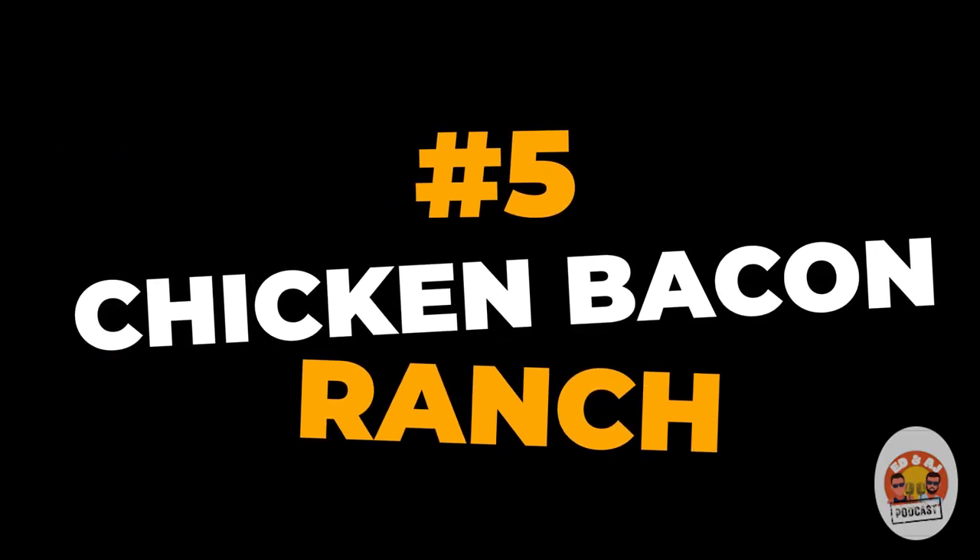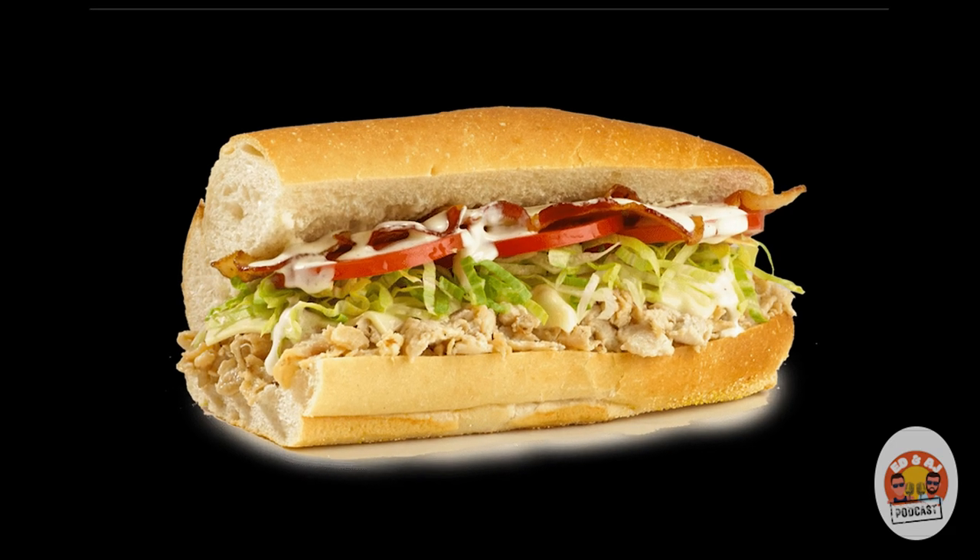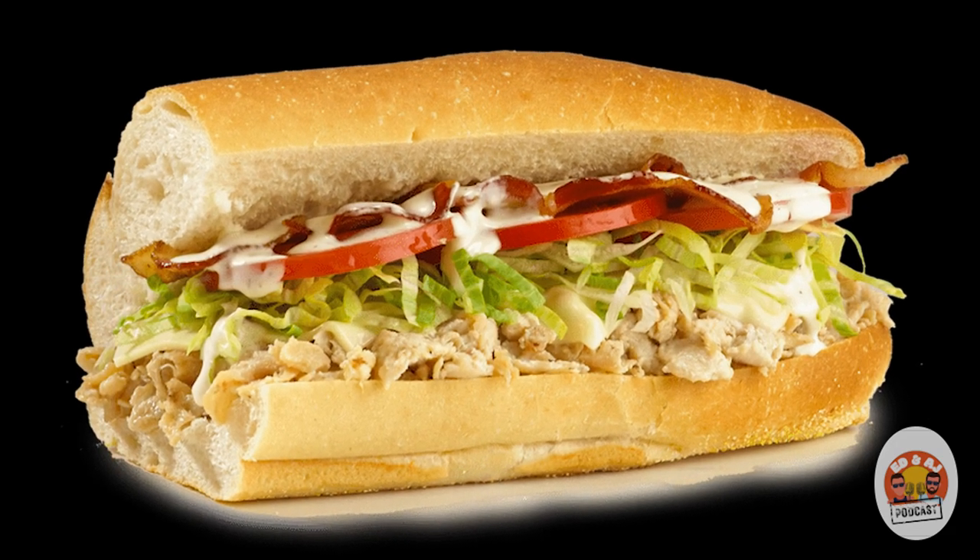I'll kick things off with my number five: the number 26, the Chicken Bacon Ranch. It definitely has the nicest ring to it — everyone loves bacon, it's a good mesh with ranch, and of course there's chicken in there. We also add lettuce and tomatoes. That one is definitely one of the top chicken cheesesteaks we have. It might actually be the most popular chicken cheesesteak we've got.